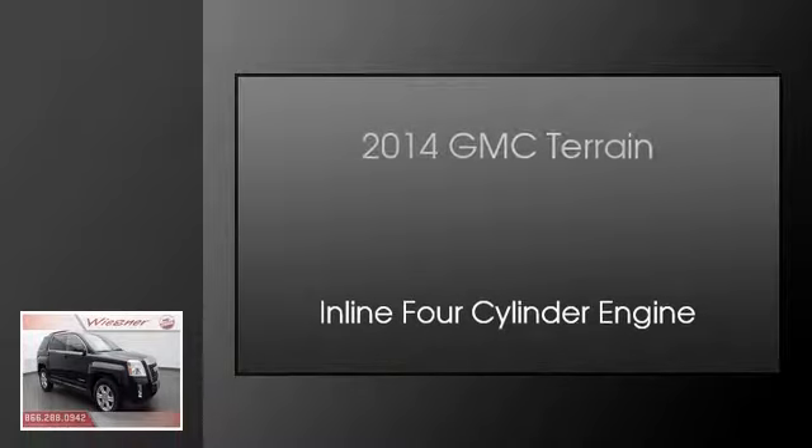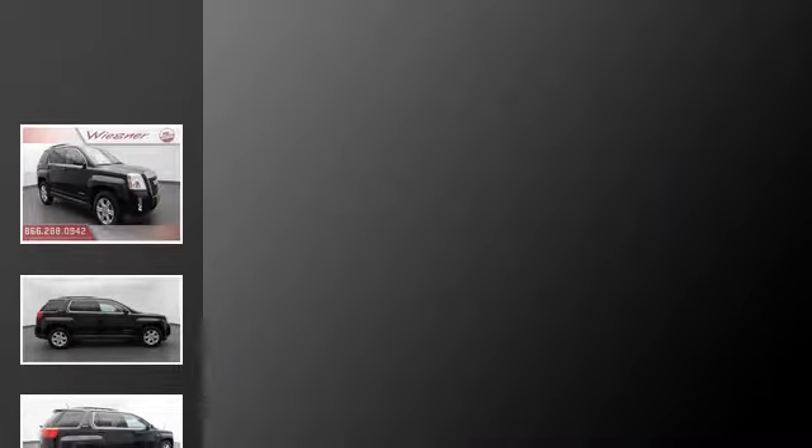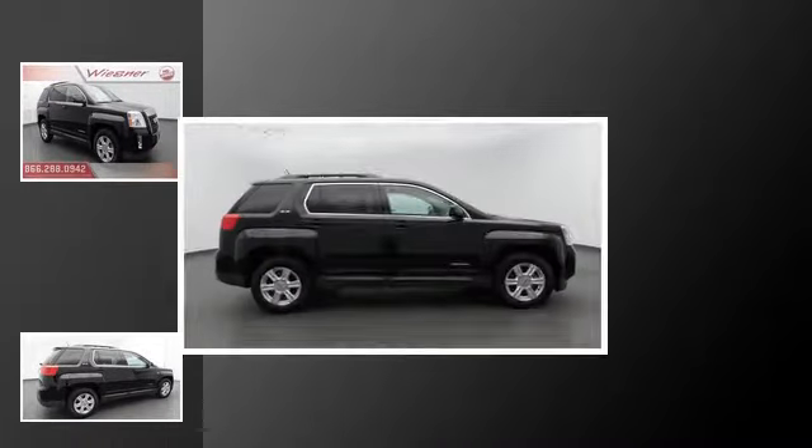This is a 2014 GMC Terrain. This crossover has an automatic transmission and an inline four-cylinder engine.